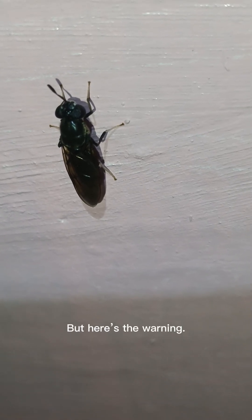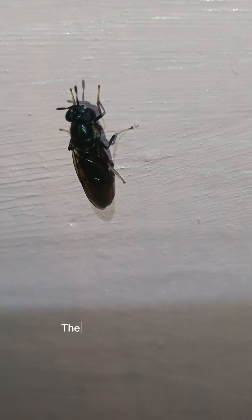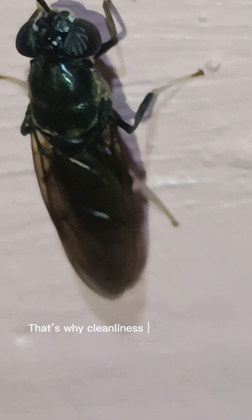Here's the warning: even though they're useful, you should never touch them. These flies carry bacteria from garbage, decaying matter, and waste. That's why cleanliness is the best way to keep them away from your home.